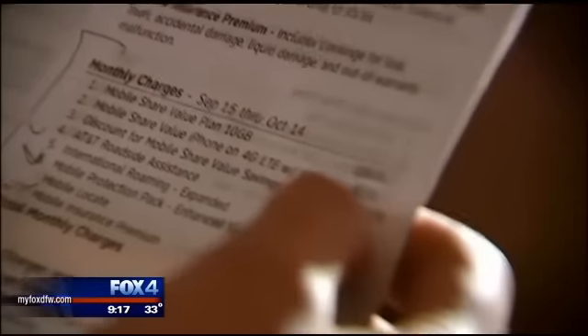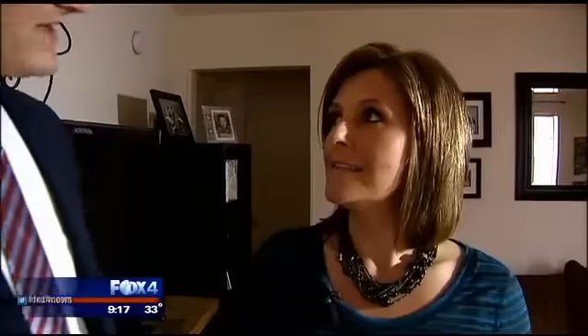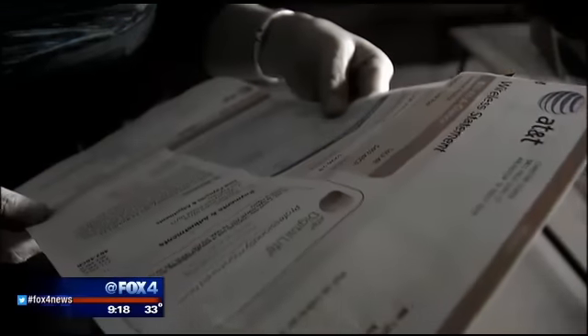This is my AT&T bill. Christine Ogren admits this is unusual — this is where everything gets confusing. She rarely reads her cell phone bill. The balance is auto-drafted from a bank account each month. We never give it a second thought. I trust AT&T. I've had them for so long. But maybe we should start thinking about it.